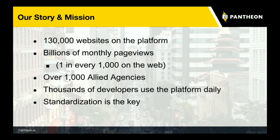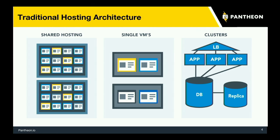Let's talk a little bit about Pantheon and background. At this point Pantheon is running over 100,000 websites, billions of page views every month. We've got over 1,000 allied agencies working with us, and thousands of web developers every day are using our platform. We see standardization really as the key to our success.